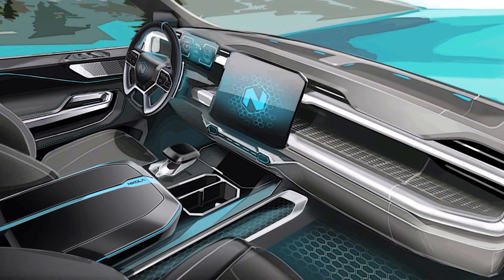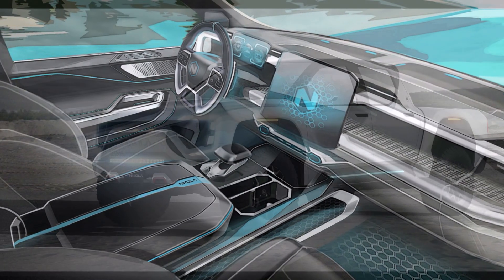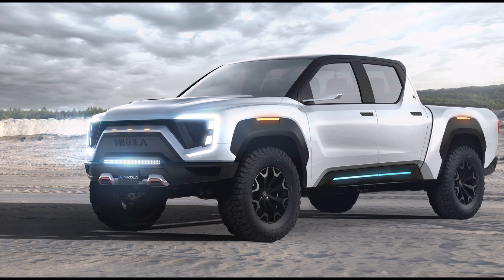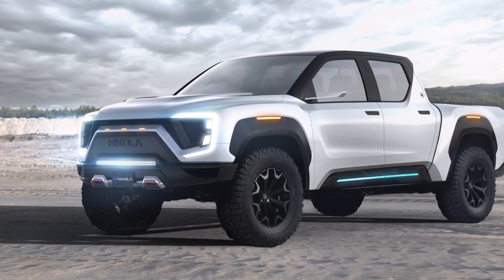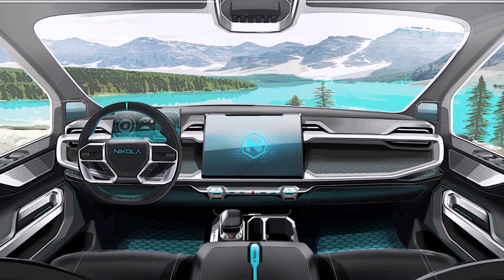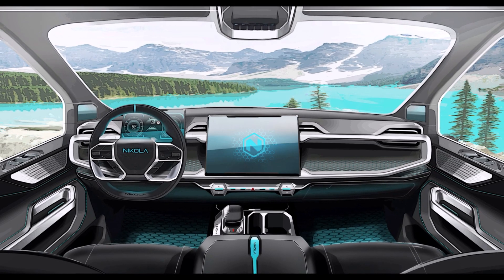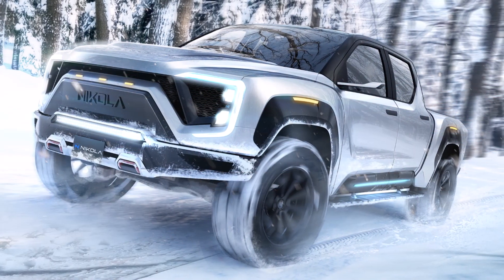Take a look at these pictures of the exterior and interior of the Nikola Badger and let us know what you think in the comments section below. Please subscribe, like our video, share with friends, and visit us at torqnews.com for daily automotive news and analysis. Have a blessed day.